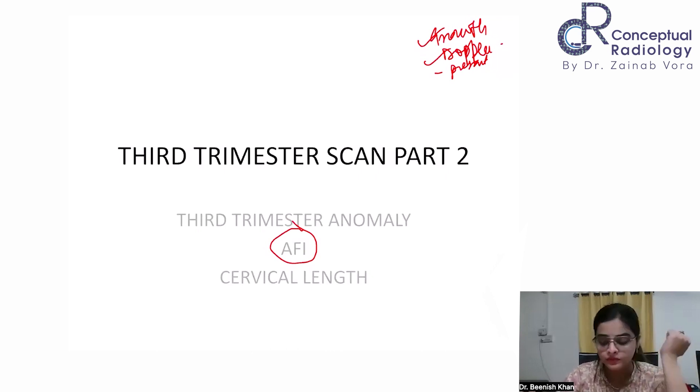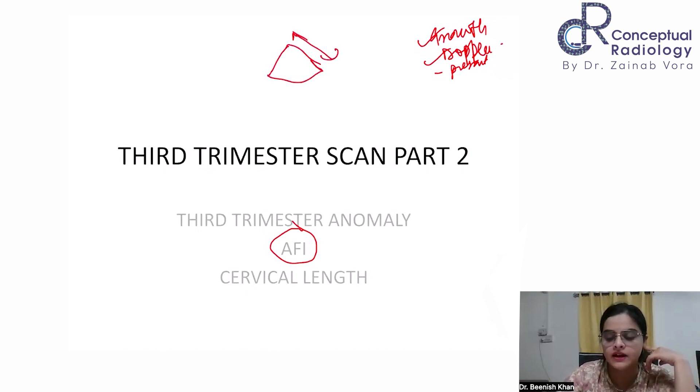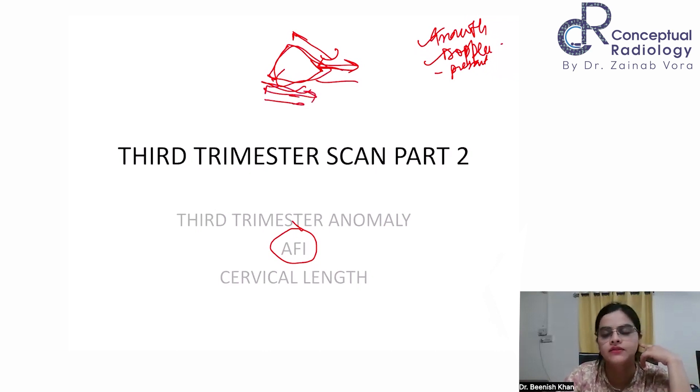Why is this relevant? Suppose a patient comes at 28 weeks and I measure the cervical length from the transabdominal scan — behind the bladder is the cervix — and it comes out to be three centimeters, which appears normal. But if I haven't done the TVS and the cervix was actually short, I won't know. When the cervical length is borderline, you're always doubtful whether you've measured correctly — sometimes 2.7, sometimes 2.3 — so which measurement to take becomes very important.